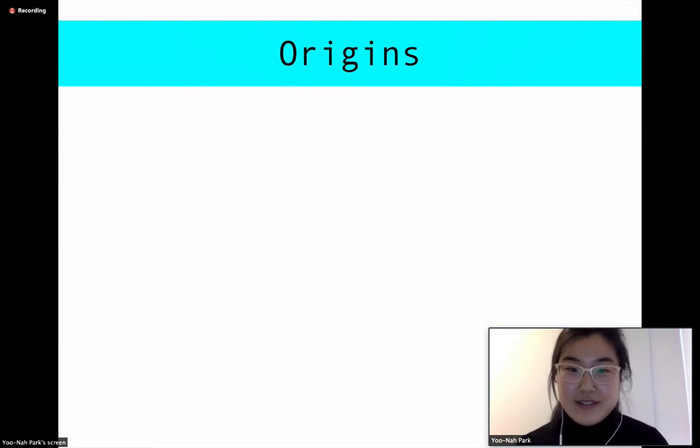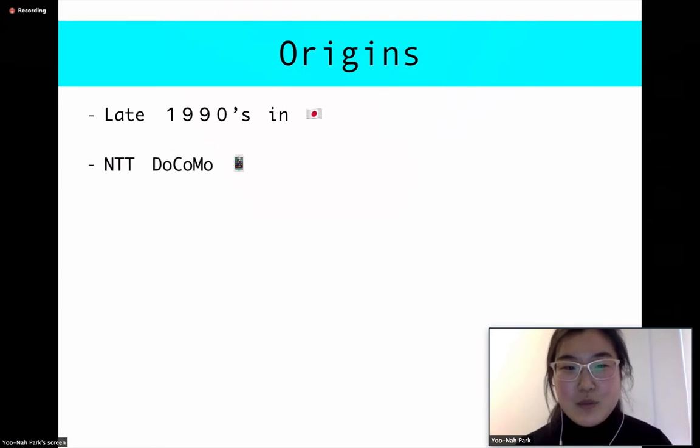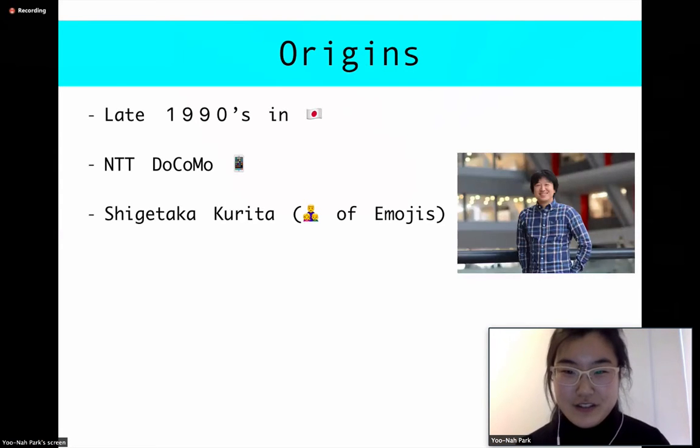So the origins — emojis were founded in the late 1990s in Japan when the mobile phone industry was booming. There was one mobile company called NTT Docomo that was starting to notice some issues. With more people using their network, their bandwidth was becoming more and more limited and they couldn't process all of this data. So an engineer named Shigataka Kurita — the father of emojis — came up with an interesting idea. Here he is right now on the side.